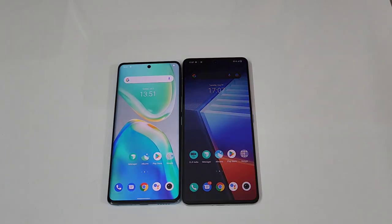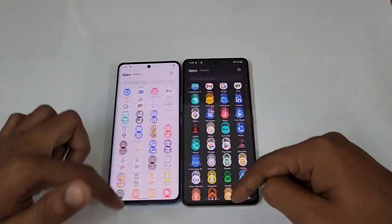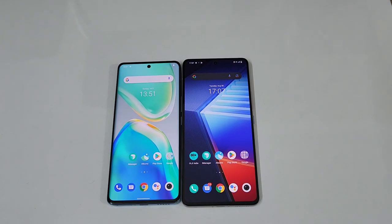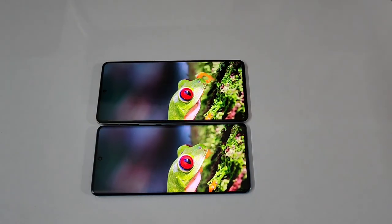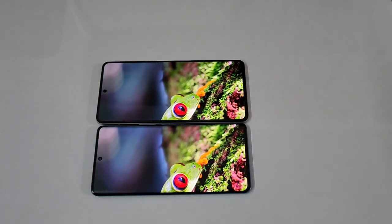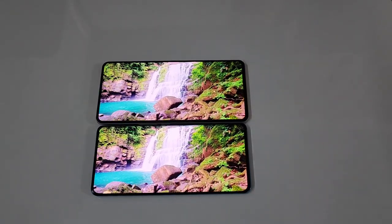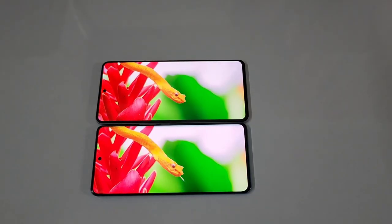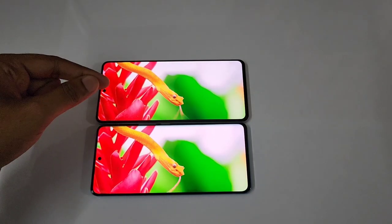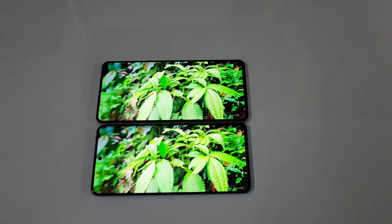Now let's talk about the displays. Both these displays have a 120Hz refresh rate — really smooth and fluid on both devices, no issues. Let's compare the displays of the V25 Pro and the iQOO 90. You can see both are excellent displays with excellent viewing angles and excellent contrast. At a glance I couldn't tell a difference between both displays.